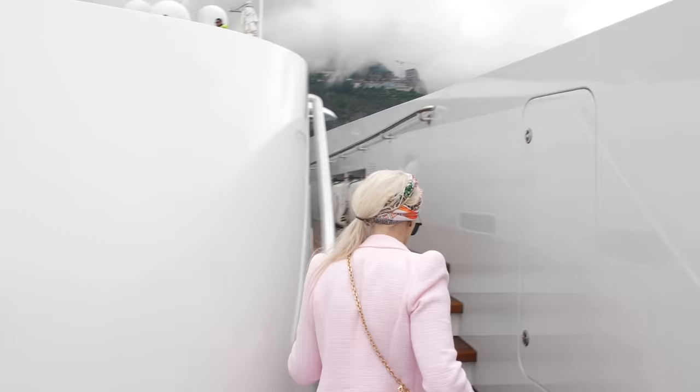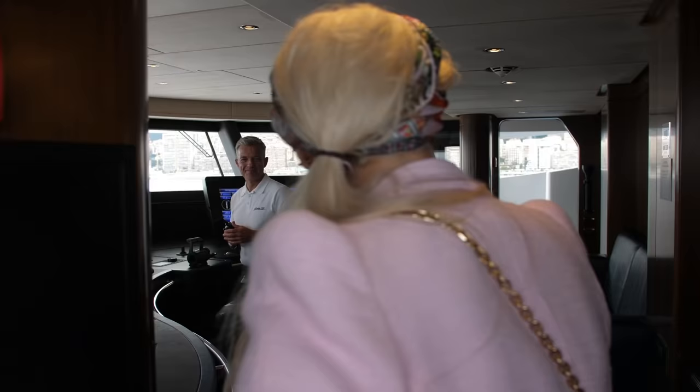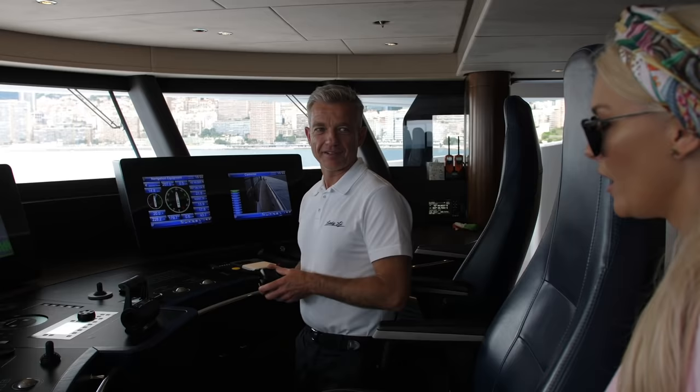Let's go inside guys — we've got to show you more of this yacht. We've walked past and I can see the captain's in here, so we're going to go say hello. Hello captain! This is where it all happens, huh? This is the bridge — the controls of the boat are here. And where are you from? I'm from Italy, from Viareggio.